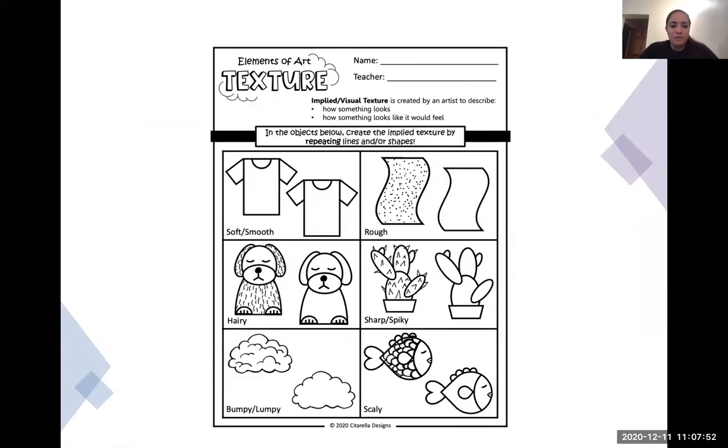Most of you will have gotten these two worksheets in your take-home package. I want you to look at the objects drawn below and create the visual texture — or implied texture — by repeating your lines and shapes. Something soft and smooth might not have too many lines or details on it; it might just flow with a very simple line. But something that is rough might have lots of dots on it. So you can add some of those textures onto each picture — dots to make it a bit more rough, not just smooth and plain.